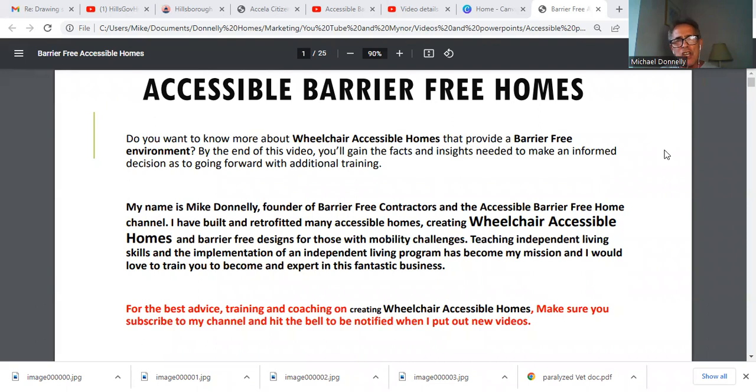Want to know more about wheelchair accessible homes that provide a barrier-free environment? By the end of this video, you'll gain the facts and insights needed to make an informed decision about going forward with additional training. My name is Mike Donnelly, and I'm the founder of Barrier-Free Contractors and the Accessible Barrier-Free Home Channel. I've built and retrofitted many accessible homes, creating wheelchair accessible homes and barrier-free designs for those with mobility challenges. Teaching independent living skills and the implementation of an independent living program has become my mission, and I would love to train you to become an expert in this fantastic business.